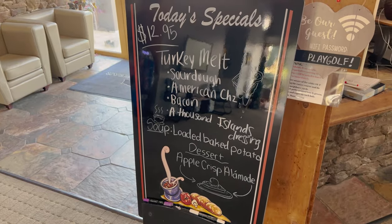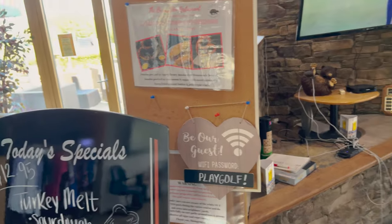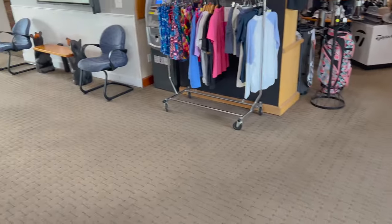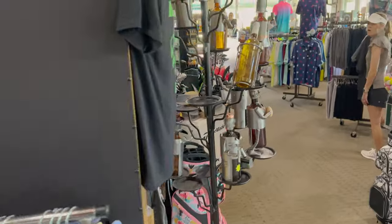We came back inside for a second. Here is today's special — they have a really good menu here. They also have some grab-and-go items over at the far end, like hot dogs and stuff. If you're in the middle of golfing and swinging by, they want you to grab those. There are restrooms over here and also an ATM. You can use cards so you don't have to use cash.